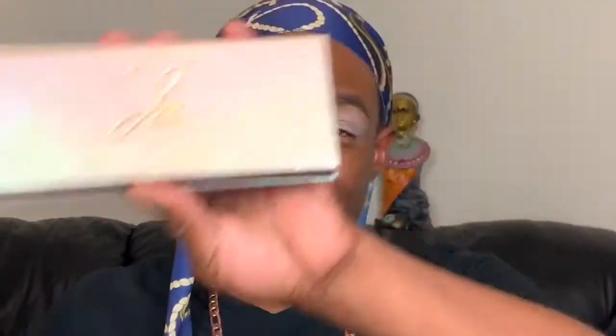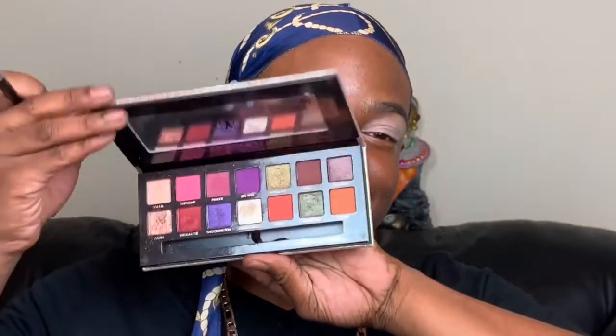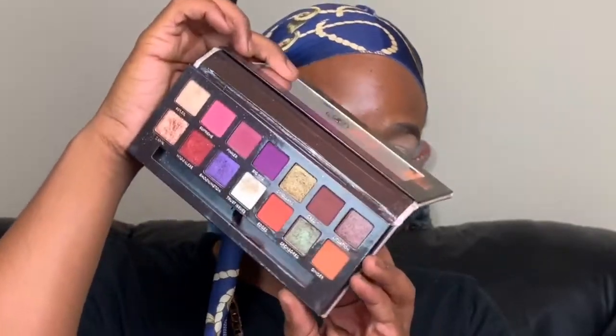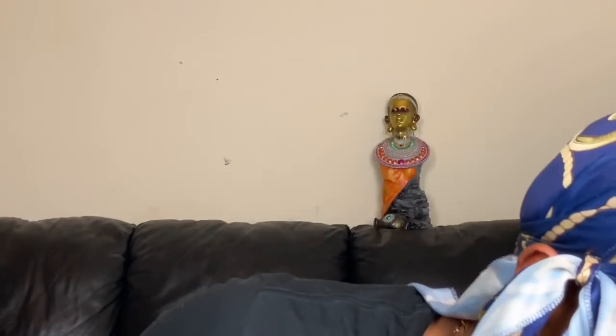As we talk about palettes and Black history in beauty, we have to talk about Jackie Aina. She has a palette in collaboration with Anastasia Beverly Hills. The Jackie Aina palette is well-loved — it's the perfect palette made for dark skin. Every shade in here can be used by someone with melanin. In 2016, she won an NAACP Image Award — the first beauty influencer ever to win one. Those awards go to people with a large positive impact on the Black community in media.